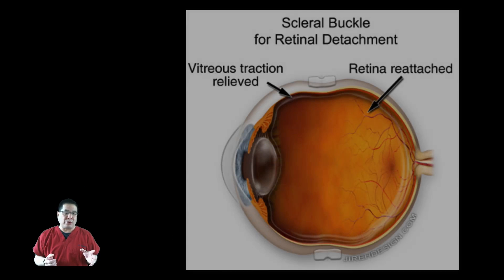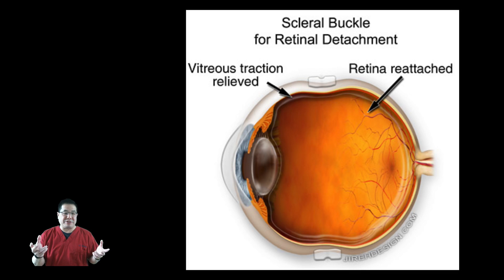A second way to fix a retinal detachment is with a scleral buckle. A scleral buckle involves placing a silicone band or rubber around the outside of your eye. Don't worry — it will be completely unnoticed once you've healed up, and it's intended to stay there. A scleral buckle is a very effective way to repair a retinal detachment and has been around for several generations. The most common complication is an increase in nearsightedness after the operation, because your eye is actually made slightly longer.